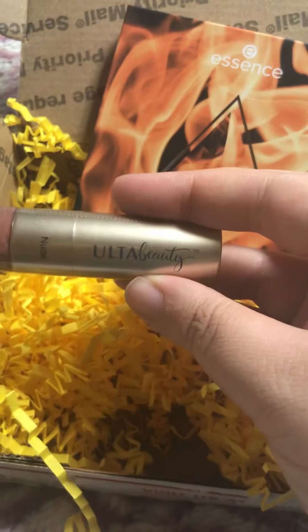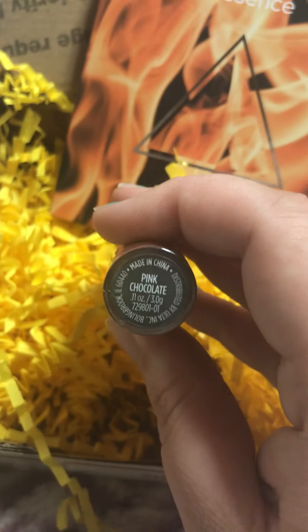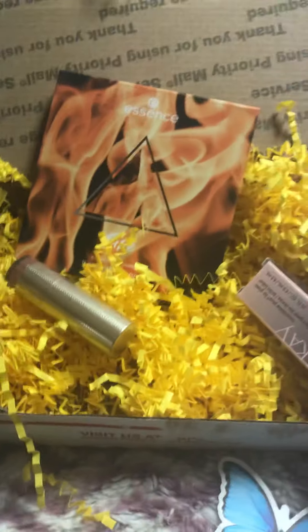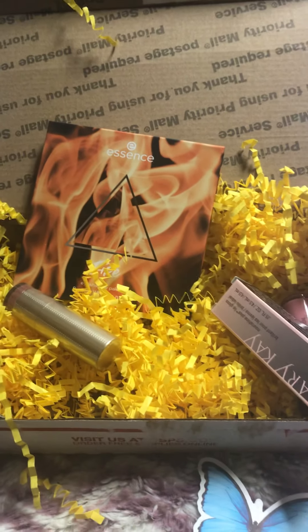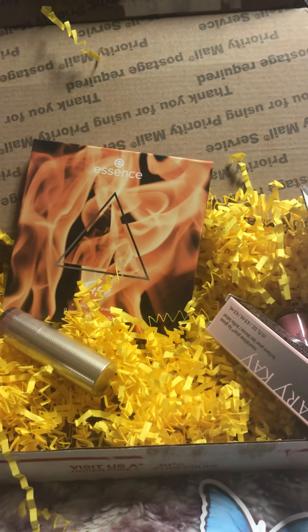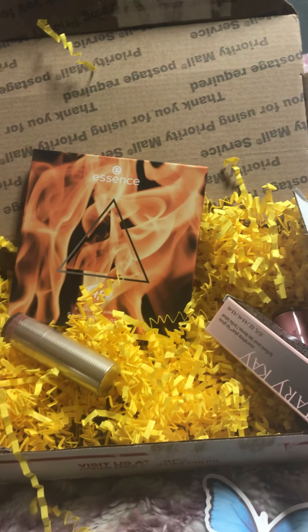And then the last item, I believe, is from Ulta Beauty. It's a nude color — Pink Chocolate — and I believe it's like a lipstick. All right guys, so that was my $10 mystery makeup box from Poshmark and I really enjoyed this.